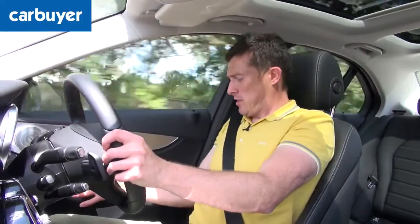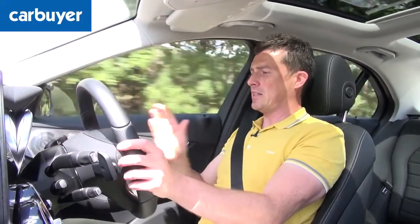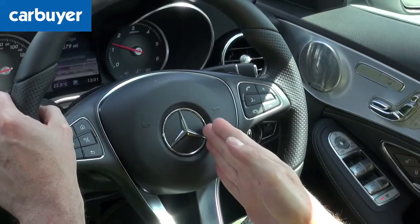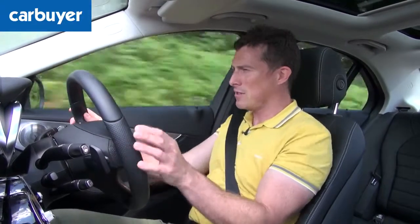And then there's the seating position. The seats are very comfortable, but as with other Mercedes, the steering wheel in a right-hand drive car is slightly offset to the left, so you do feel ever so slightly twisted behind the wheel.